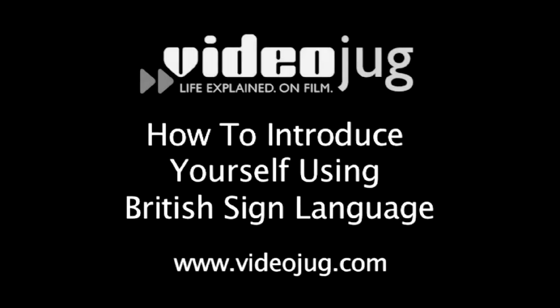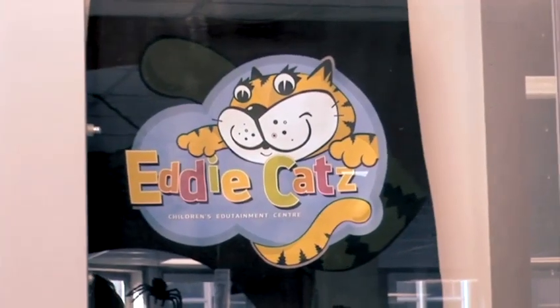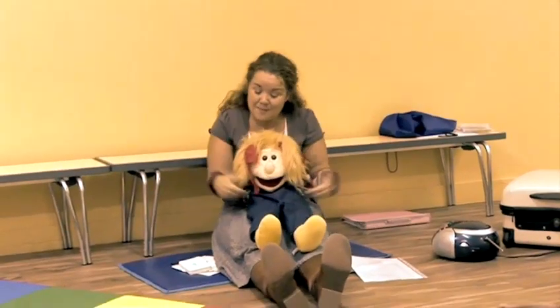How to introduce yourself using British Sign Language. Hello, and welcome to Videojug. My name is Paula. I'm at EddyCats in London and I'm going to show you how to introduce yourself using British Sign Language.